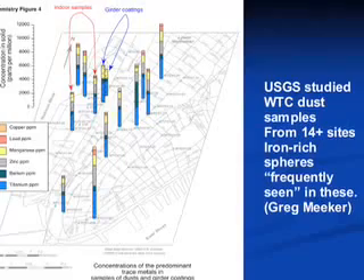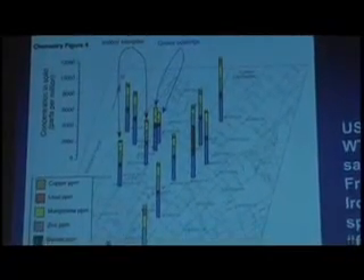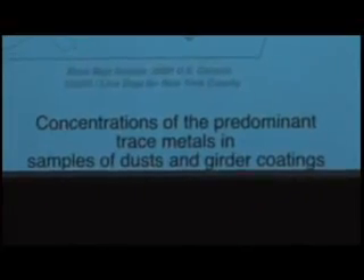How could those droplets travel? This is from the USGS report. It shows the location of where they took samples and the gross composition of the dust. Right in here would be ground zero. Some of these samples were very far away — blocks and blocks away. And I asked him, didn't you see these iron-rich spheres? I knew that they had seen them. He said yes, they're not uncommon — frequently seen. And if you know the simple trick of using a magnet to concentrate them, you can find them even if they're in small quantities. You can pull them out and with an electron microscope you can see them.